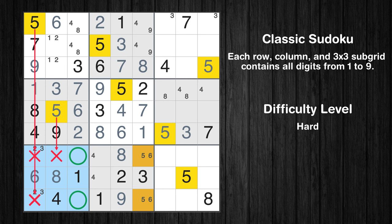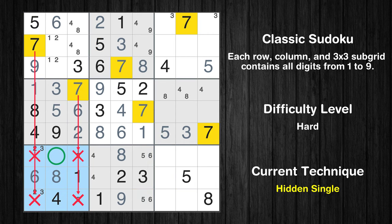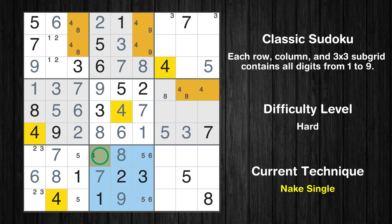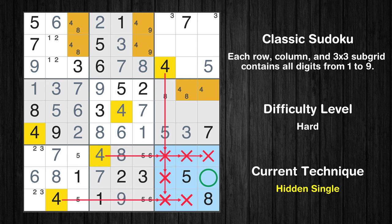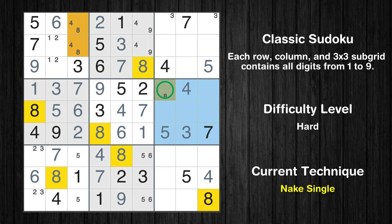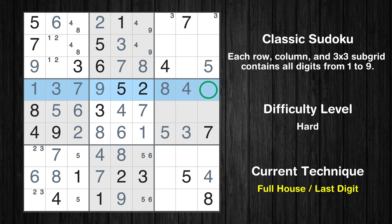Only two positions left in the seventh box where value 5 can be placed. In the eighth block, the number 7 can be directly placed. Only one position left in the eighth box where value 4 can be placed. In the 9th block, the number 4 can be directly placed. Only one position left in the 6th box where value 4 can be placed. Only one position left in the 6th box where value 8 can be placed. Only 6 is missing in the 4th row. Only 9 is missing in the 8th row.